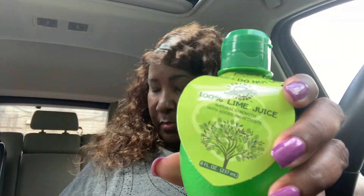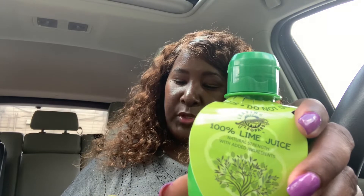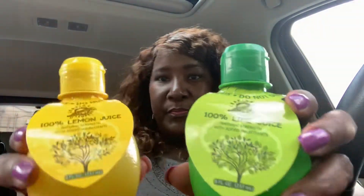I got this 100% lime juice, natural strength with added ingredients, eight fluid ounces, best by July 21st, 2023 — so I have a long time to use it. I also got the 100% lemon juice, same thing, eight fluid ounces, best by July 21st, 2023.